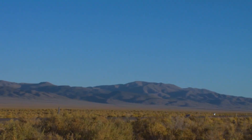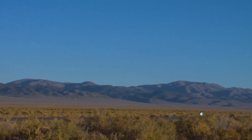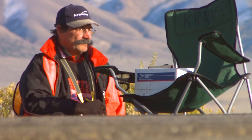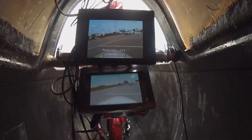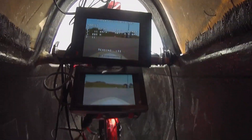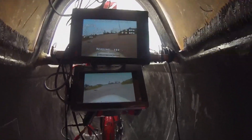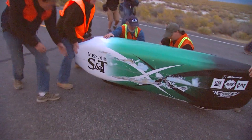Riders get just one run per day, so if the weather doesn't cooperate, that day is lost. And inside the bike, the rider lies almost completely horizontal with no forward visibility. Instead, they navigate using a live video feed from a tiny camera on the front of the bike. There's no margin for error at all — you're blind at 140 kilometers per hour, trusting your training, your team, and the machine around you.